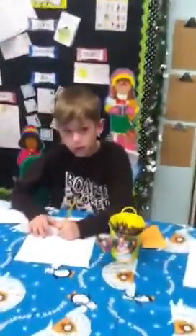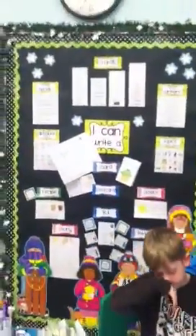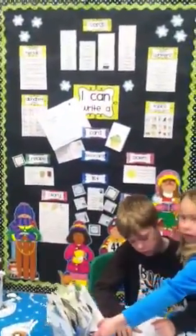Ivan, what are you making? A letter. You're making a letter! And here are all their choices for this center, which is work on writing.